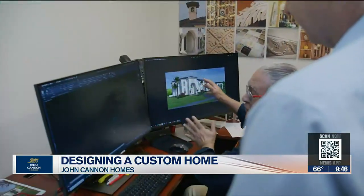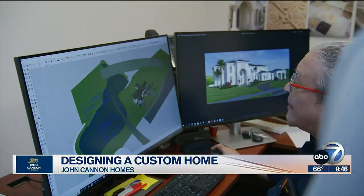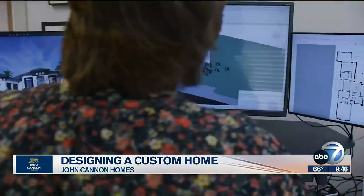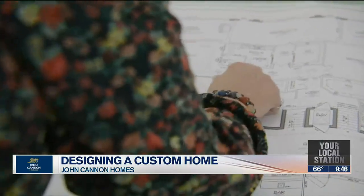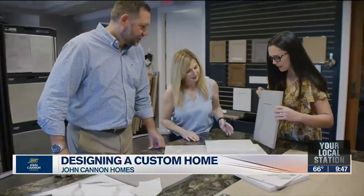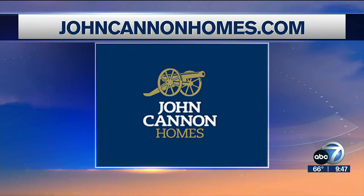The design center is a big part of that. Instead of having to go all over town looking at tiles, countertops, cabinets, or flooring, we've brought them all into one location and standardized the pricing, so you know what you're spending. We make sure the cost is locked down for the customer — no surprises. You will always be surprised at all the different things you can do to make a home uniquely yours, and that is what John Cannon Homes is all about. For more information about truly building a custom home, visit johncannonhomes.com.